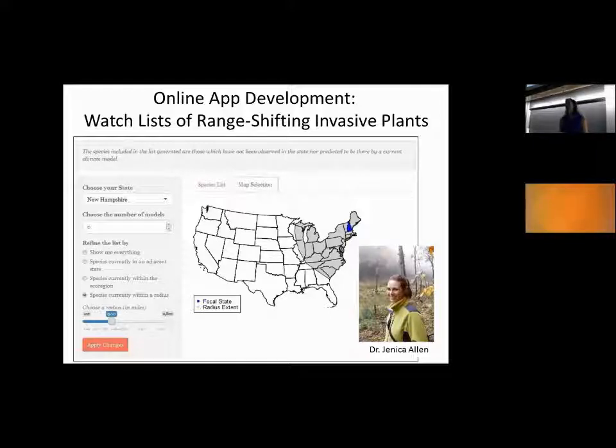She's working with the Edmaps developers in Georgia to put together a website to get this onto the Edmaps website, such that you could put in your state, how far away you're concerned about — whether it's a species in the next state versus one coming from Florida — your confidence level, and how many models. Lots of different climate models and geographic models go into this, so how confident you want the projections to be. This is going to be a way to develop and present some of those lists based on the modeling work already put together.